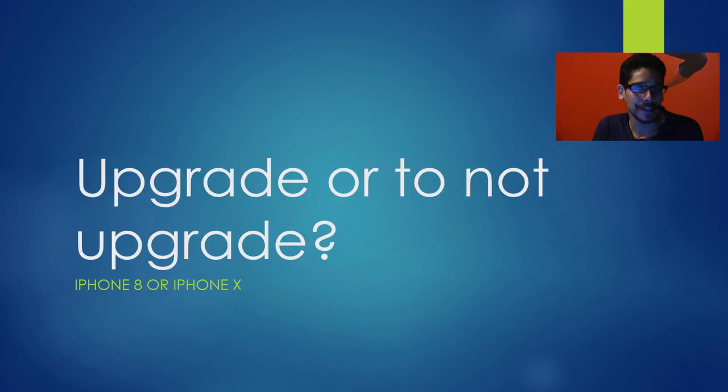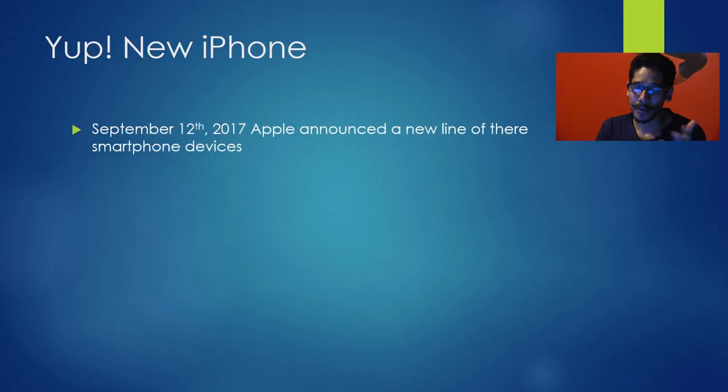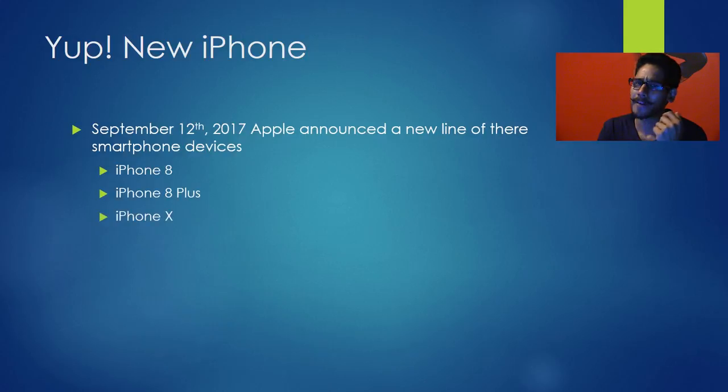Hey guys, welcome back. This is Bernard from the BTNHD. Today we're talking about whether to upgrade or not to the latest iPhone devices that Apple released — the iPhone 8, the iPhone 8 Plus, and also the iPhone X, released on September 12, 2017.